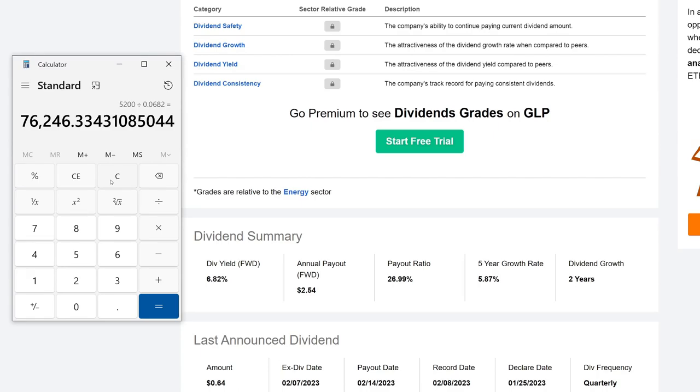So those are the calculations. Let me know if you are invested in this company — are you in for the short term or the long term? Would definitely love to know.